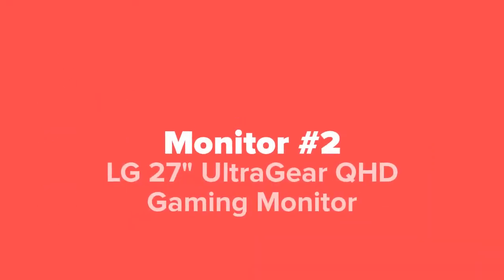Coming in at number two, we've got the LG 27-inch UltraGear QHD gaming monitor.